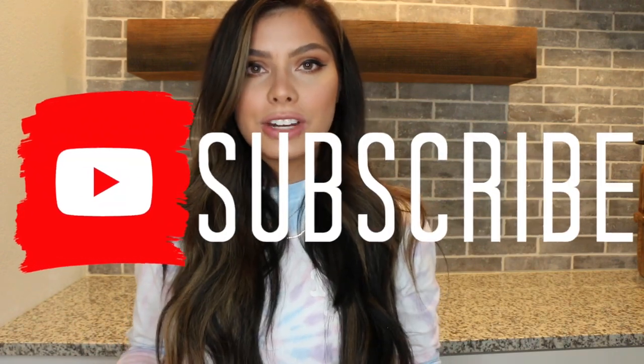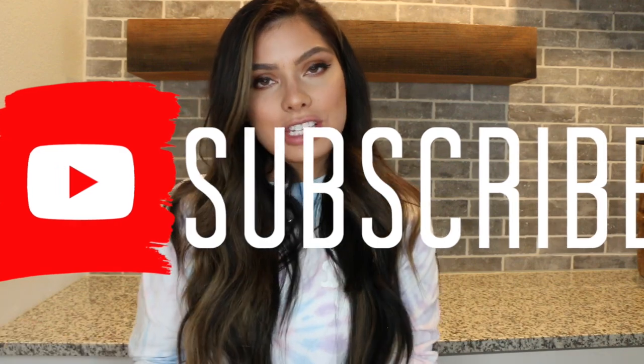And those are my top bronzers! If you have any questions, leave them in the comments down below. I really appreciate you guys taking the time to watch this video, liking, and subscribing. I'll see you in the next one — bye!